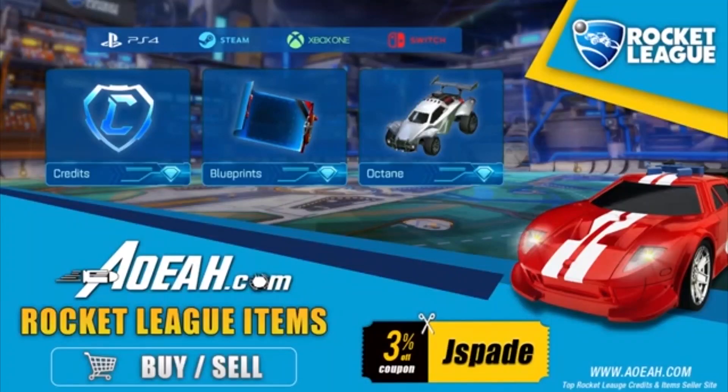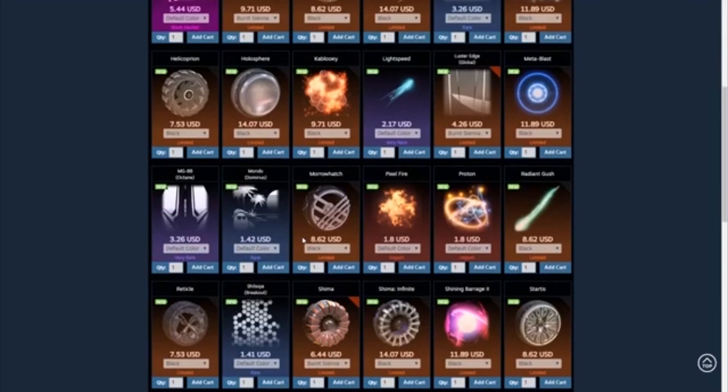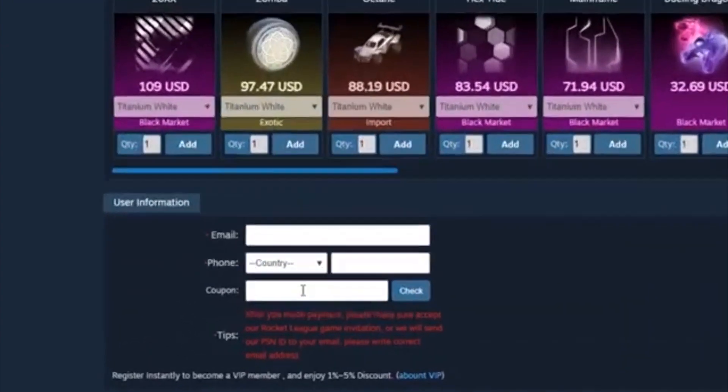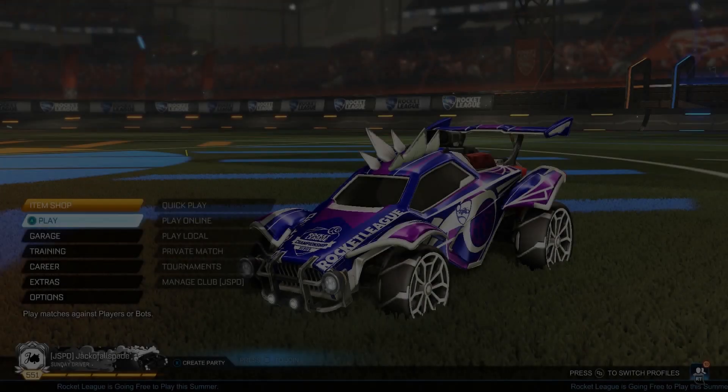Before we get into today's video, I'd like to thank AOA.com for sponsoring this channel. AOA is a third-party website that buys and sells all Rocket League items, including credits and blueprints. Use coupon code JSPAY to save 3% at checkout.